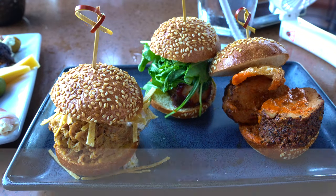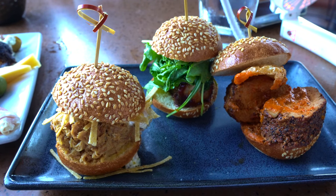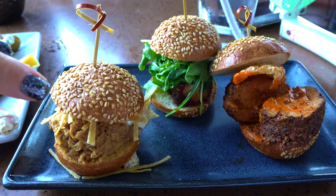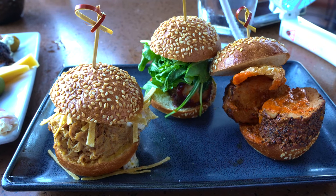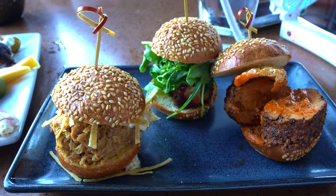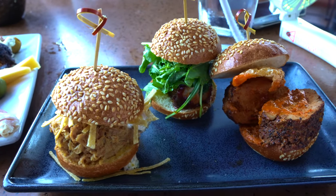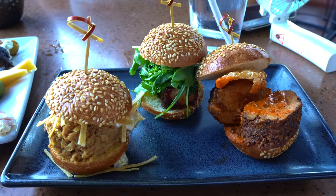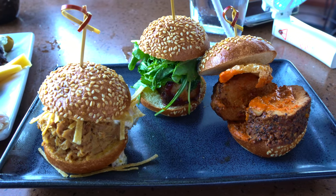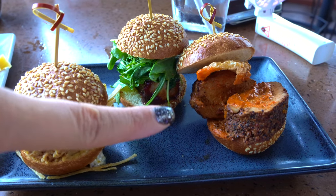We ordered the three little sliders. So it's a carnita-style pulled pork with jalapeño and red onion crema and tortilla straws on a toasted sesame seed Amish bun. Then they have a lacquered pork belly with smoked urban barbecue sauce, apple sticks, and arugula salad on a toasted sesame seed Amish bun. And then we also have a coffee-rubbed pork tenderloin with grilled pineapple and Calaverian chili sauce with crunchy chicharrón on a toasted sesame seed Amish bun.